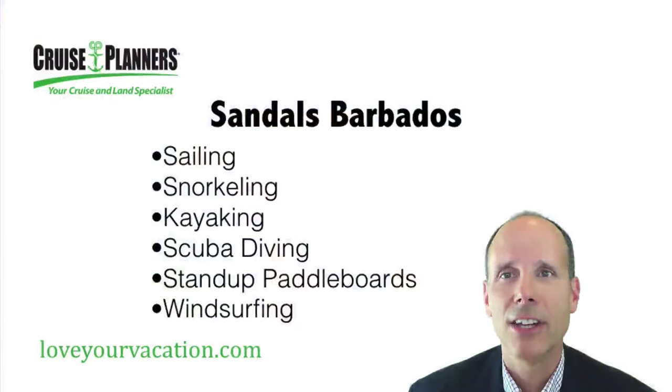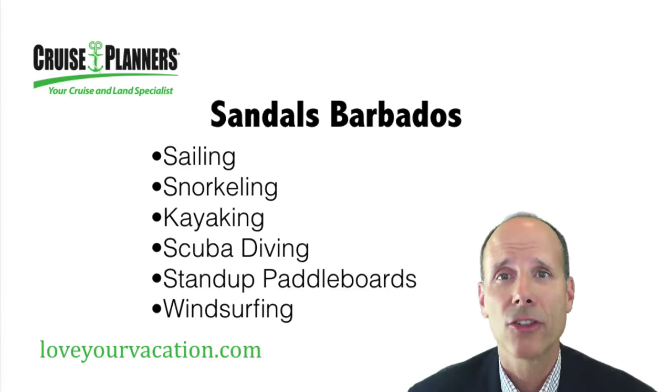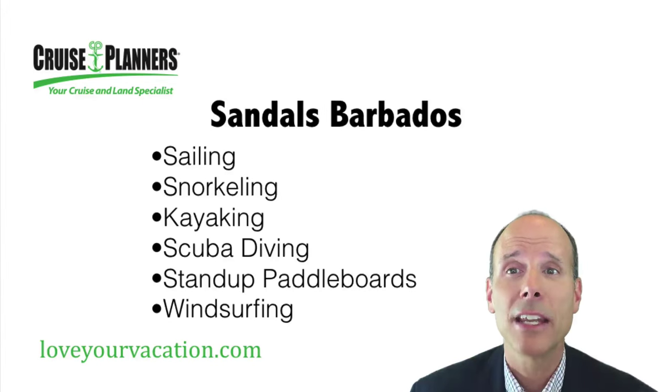On the activities side, Sandals Barbados has water sports including kayaks, windsurfing, paddle boards, hobie cats, and snorkeling. And there's unlimited scuba diving for certified divers.